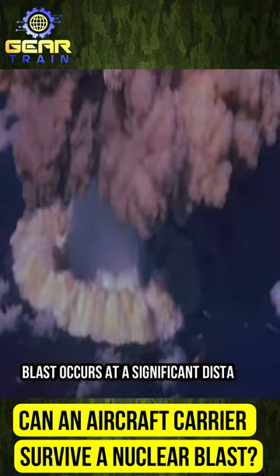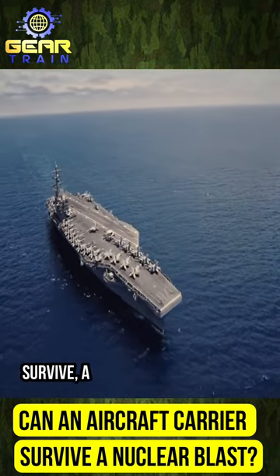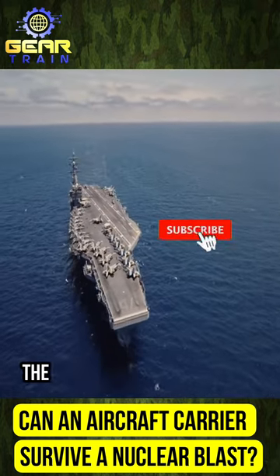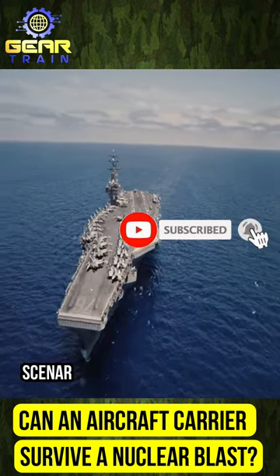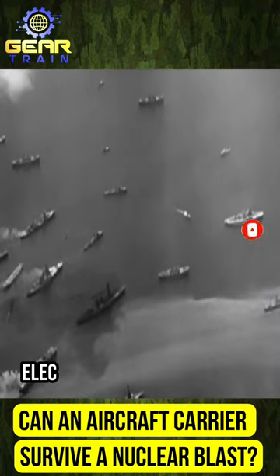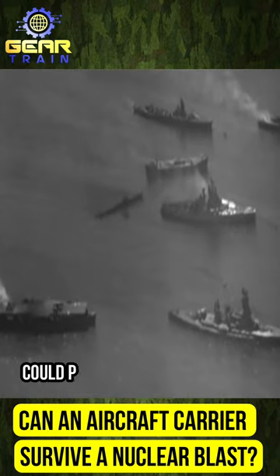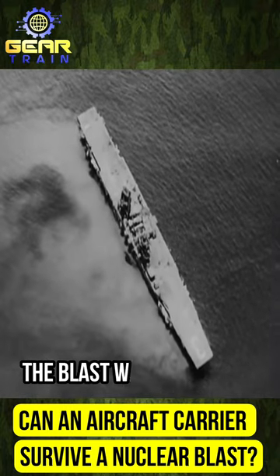If a nuclear blast occurs at a significant distance from the carrier, the vessel may potentially survive, albeit with some damage. The primary threats in such a scenario include the blast wave, thermal radiation, and electromagnetic pulse EMP. The carrier's reinforced structure could partially protect it from the blast wave.